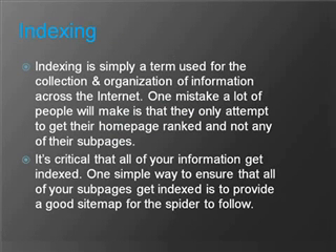That's where we have indexing. Indexing is simply a term used for the collection and organization of information across the internet. One mistake a lot of people make is that they only attempt to get their home pages ranked, and not any of their subpages. It's critical that all of your information gets indexed. One simple way to ensure that all of your subpages get indexed is to provide a good sitemap for the spider to follow.